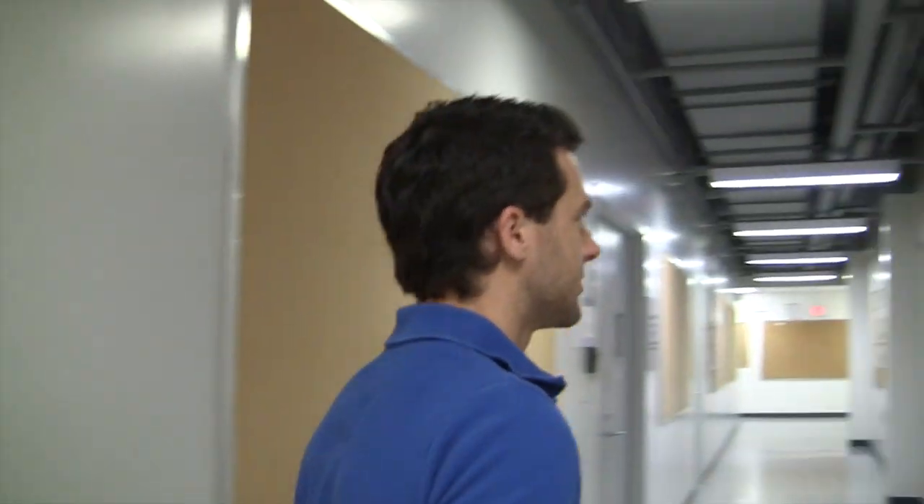Welcome to The Focus. Today we're going to the Electromyography Laboratory to meet with Dr. David Gabriel. And here he is. David,